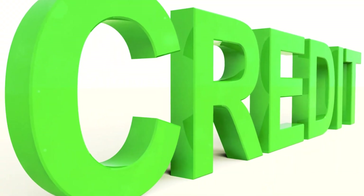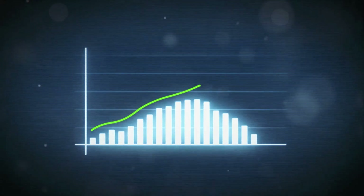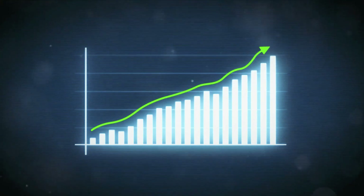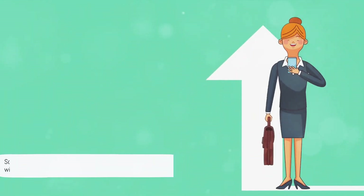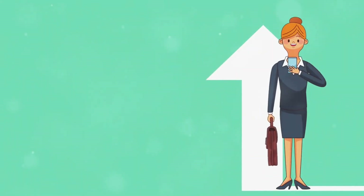Just like in our video game analogy, scoring high is the goal. The best way to score high in the credit game is by playing responsibly and smartly. A high credit score is like a high game score — it makes you a winner in the world of finance.